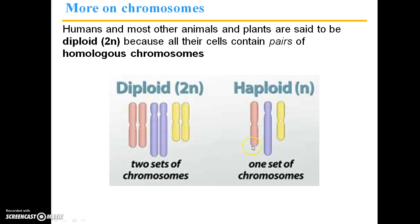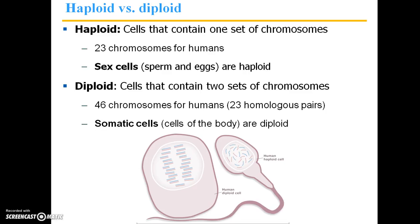Here we have the haploid condition — just a single set of chromosomes. Haploid cells contain one set of chromosomes. The haploid number in humans is 23. Our sperm and egg cells are haploid, because when they combine, each brings 23 chromosomes, making up the full complement of 46 chromosomes for a human genotype.